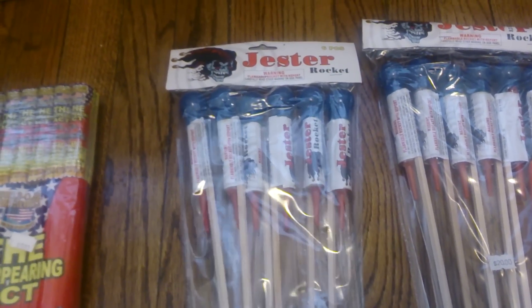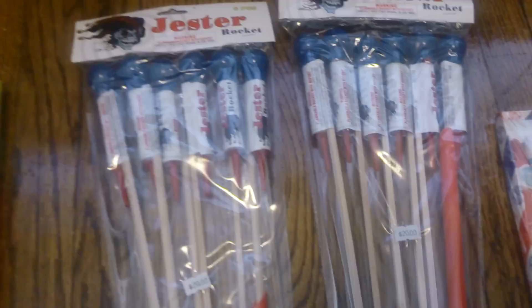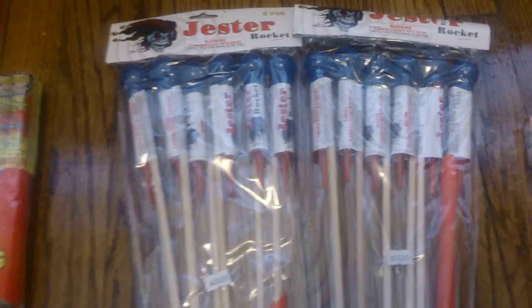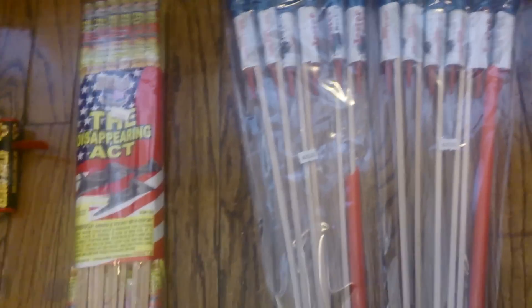At another store, I picked up these Justin Rockets. I got both packs for $30 — so it was $15 a pack. Originally $20 a pack, but he said if I got two, I could take them for $15 a piece. So that was nice of that guy, and I'll tell you another story about that guy in a minute.